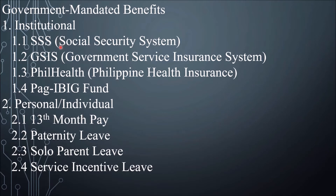For institutional benefits, we have SSS — the Social Security System here in the Philippines — created to provide private employees and their families protection against sickness, disability, and death. The GSIS, or Government Service Insurance System, is the equivalent system for government employees. So for private employees we have SSS, and for government employees we have GSIS.